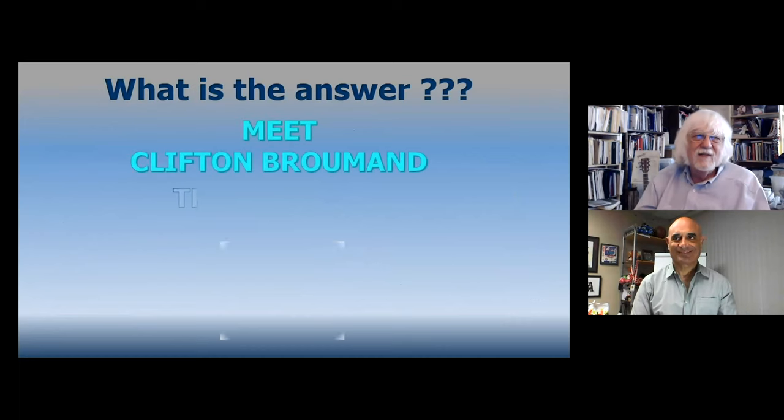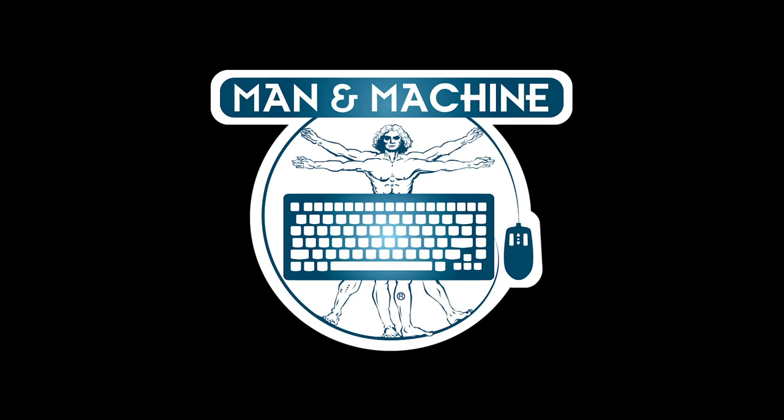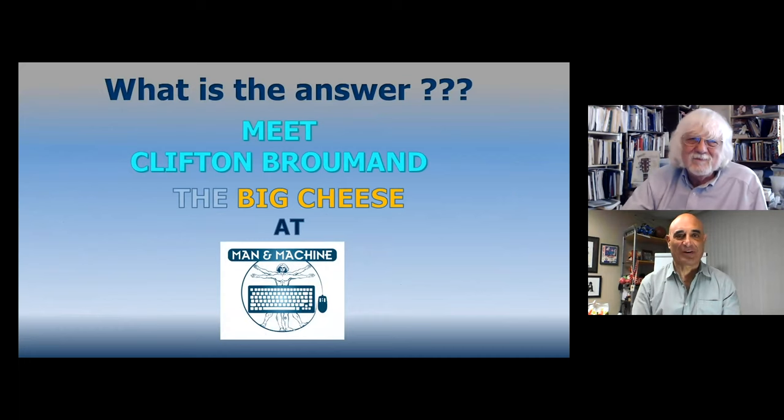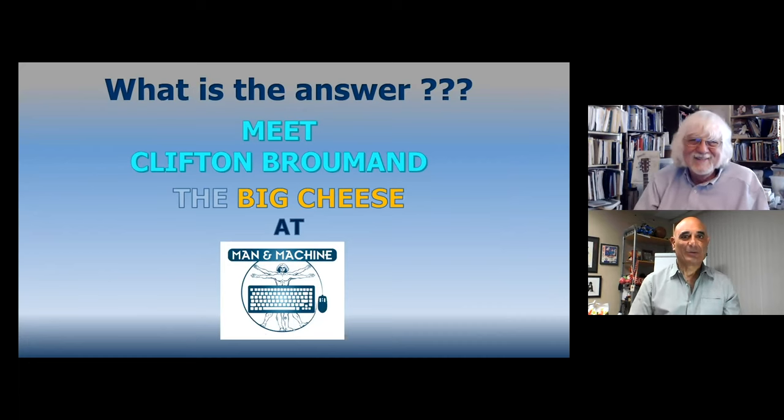I have an answer, and I'm bringing in a dear friend, Clifton Brumann, the big cheese at Man Machine Company, which has been around for quite a while. There's a dental show in Germany every couple of years called the IDS show. I was looking around for high-tech equipment, came by a booth with a waterfall and an aquarium — and under the waterfall there was a keyboard and a mouse. The guy said, 'Try it,' so I'm typing underwater and things are coming up on screen.